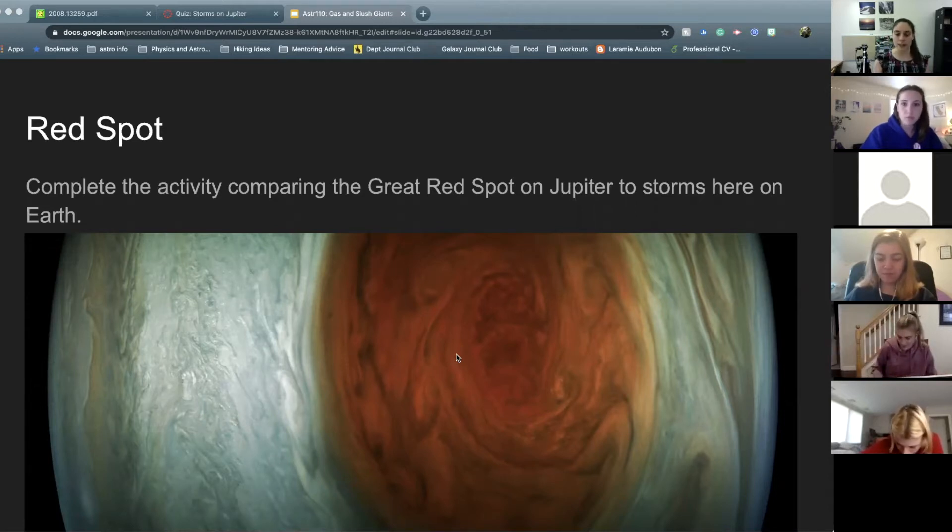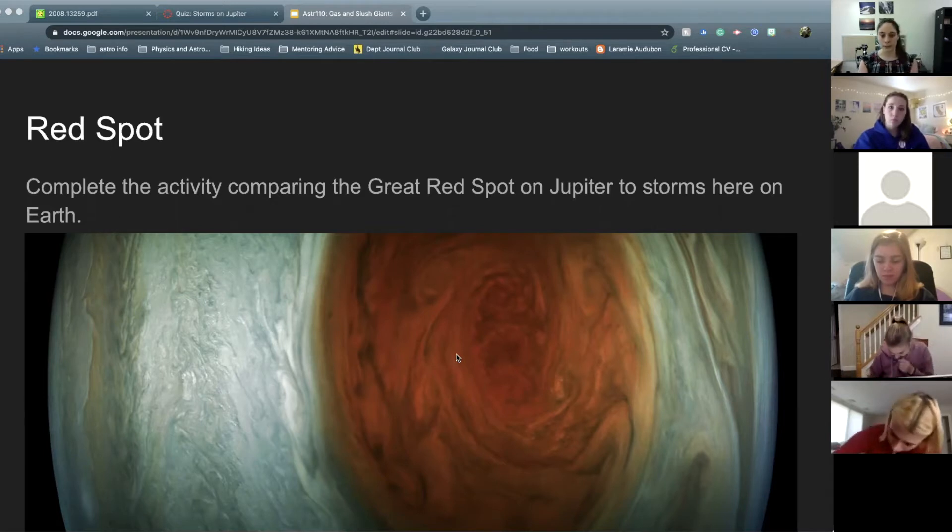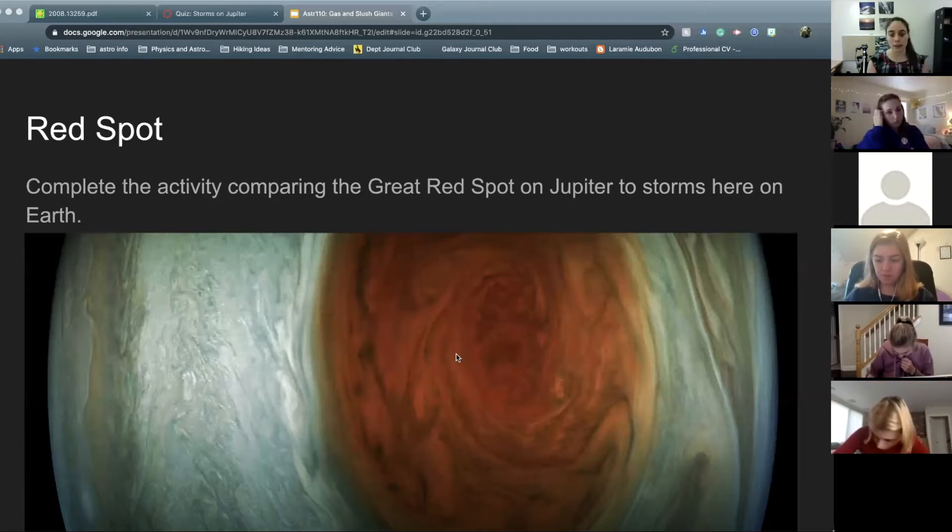That's partially because Jupiter doesn't have a solid surface. On Earth, storms are slowed down when they move over land, and the friction between the air and the solid land will actually slow them down. That's why we see hurricanes dissipate as they move over coastal cities. Part of the reason we don't see storms dissipating on Jupiter and Saturn is that there is not a solid layer underneath them.